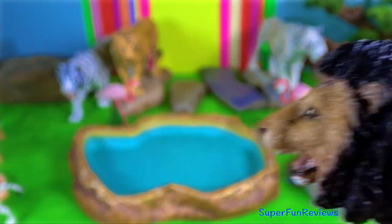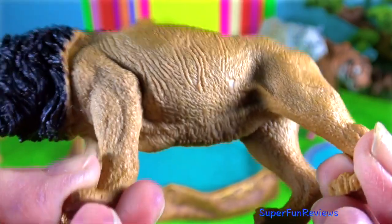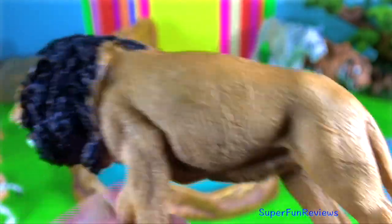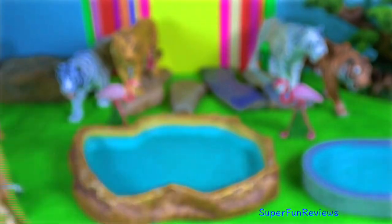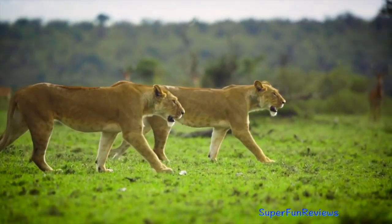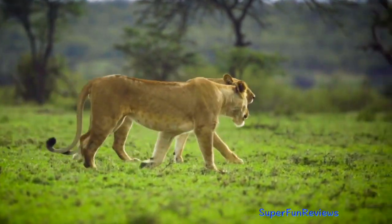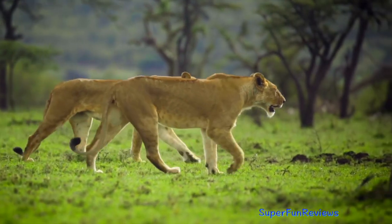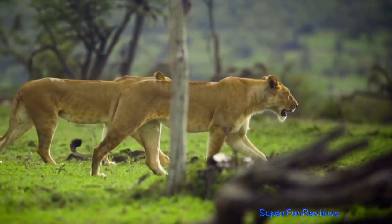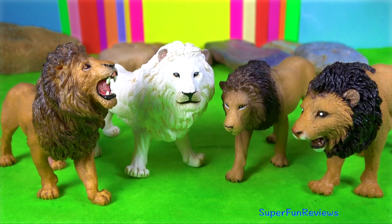Lions can open their jaws up to 28 centimetres wide, giving them one of the animal kingdom's biggest bites. Their tongue is as rough as sandpaper and covered in tiny spines — if a lion licked the back of your hand only a few times you would be left without any skin. Their whiskers are very sensitive and are used to help them feel things around them.